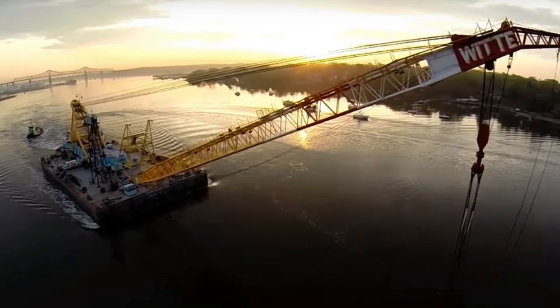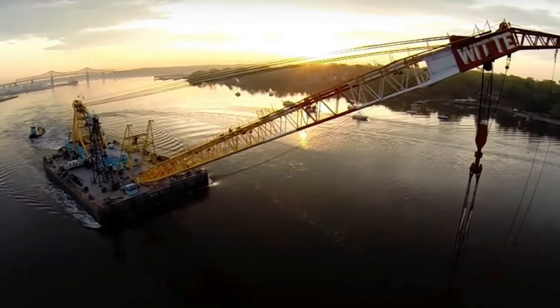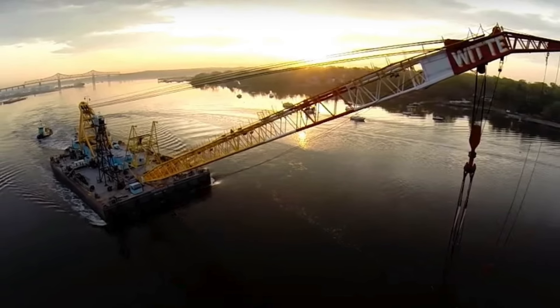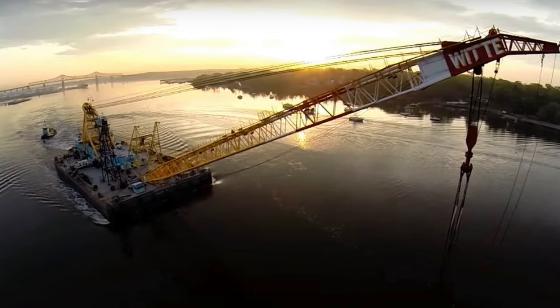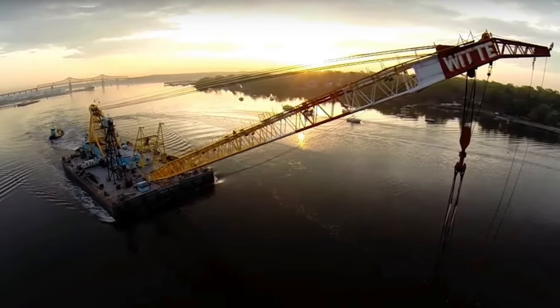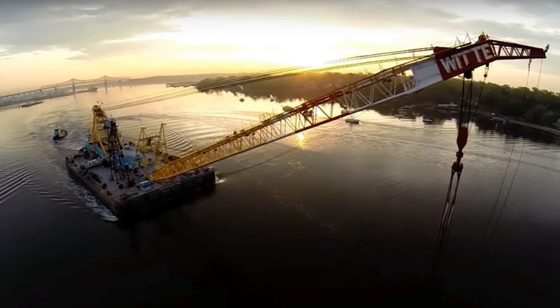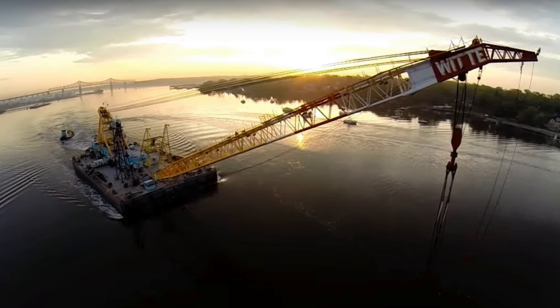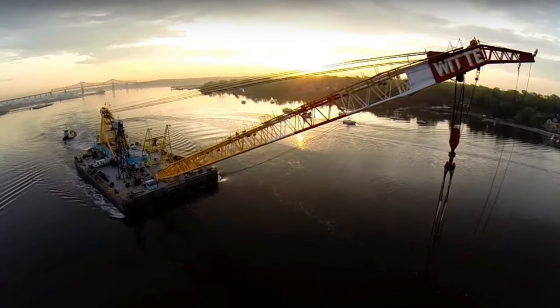It looks like Don Jon's heavy lifter, the Chesapeake 1000, has arrived on the scene in Baltimore. I'm going to leave you guys a link here at the top for video on this particular piece of equipment that was done by another YouTuber — it's impressive with some great drone footage.